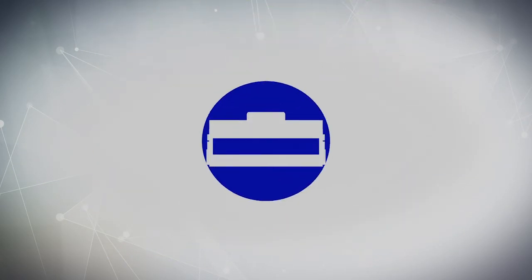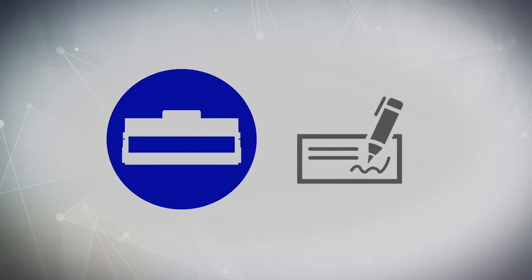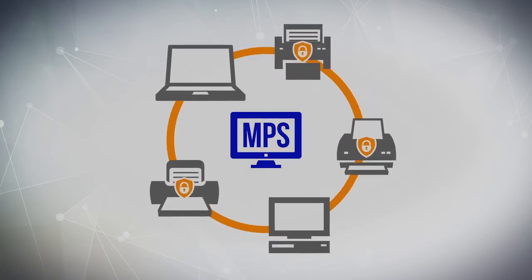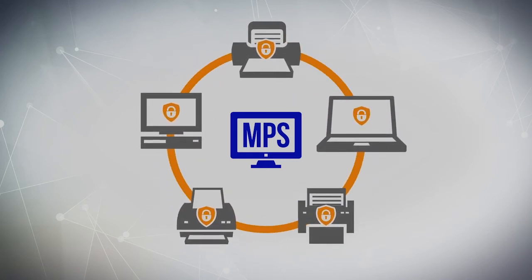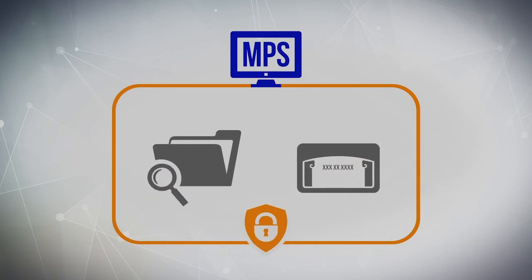MPS offers several different supply options too, including MICR toner for check-writing purposes. MPS also offers enhanced security with solutions that can secure your network through your print devices and help protect confidential information such as customer credit reports and social security numbers.